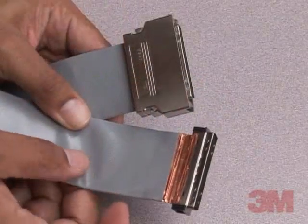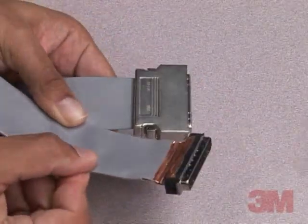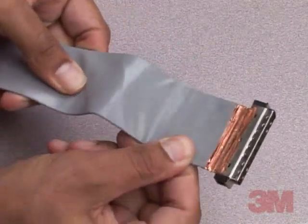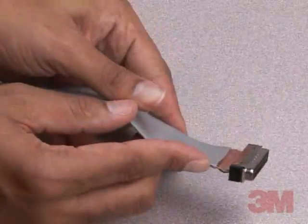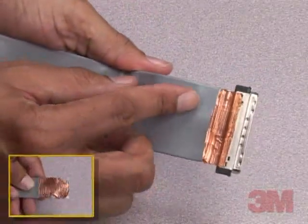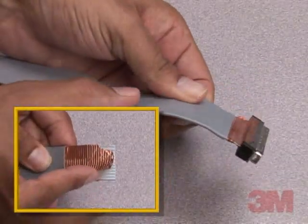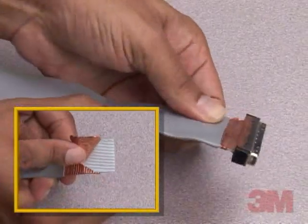The 93101 series offers a skew of less than 100 picoseconds per meter when terminated in unbalanced mode with even wire signals, excluding edge conductors. This makes it ideal for applications that demand accuracy at high speeds, such as data transfer between servers and storage devices.